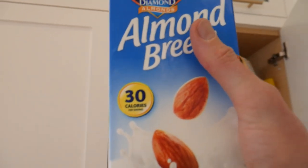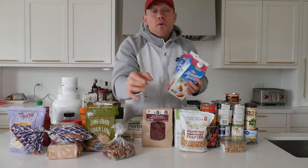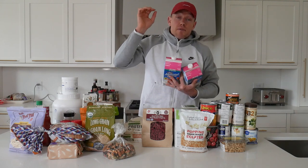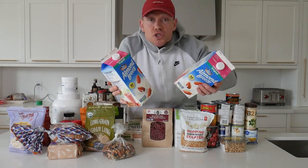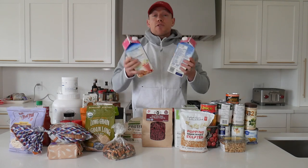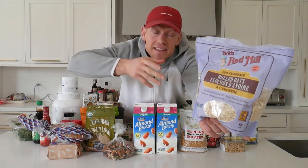Next we've got almond milk, one of my favorite ingredients to always be stocked up on, and the reason is twofold. First, almond milk keeps in your cupboard for a very long period of time, though once opened it does need to go in the fridge. Second, if you get unsweetened fortified almond milk you will be reducing your sugar intake and getting essential vitamins and minerals such as B12, which is crucial to an overall healthy body and a functioning nervous system. Most of us are actually deficient in B12.